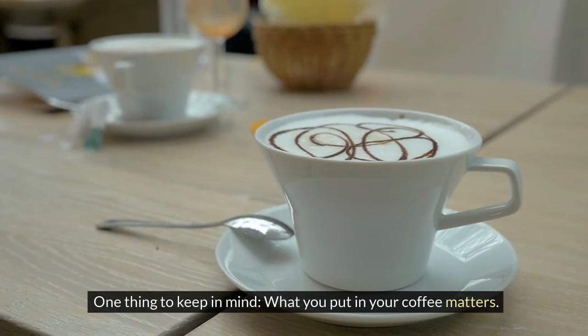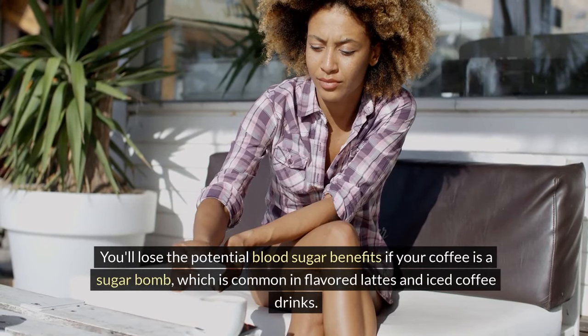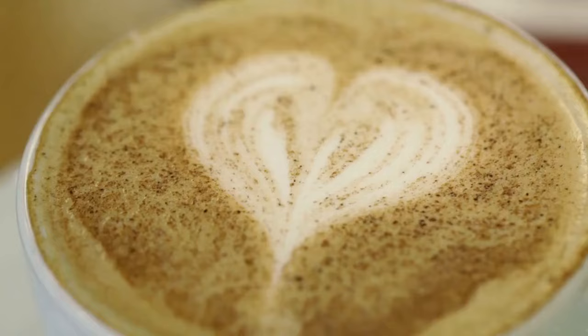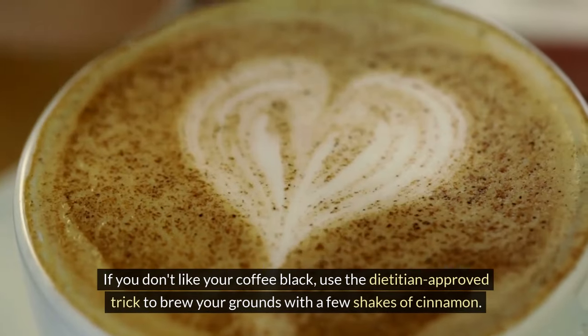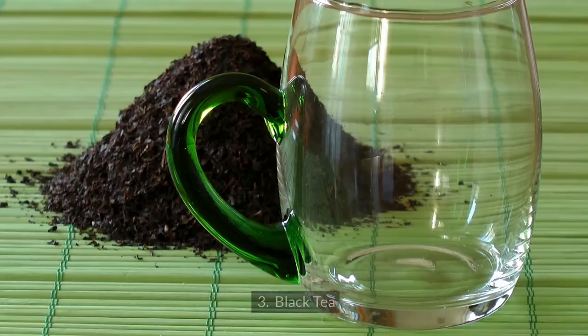One thing to keep in mind: what you put in your coffee matters. You'll lose the potential blood sugar benefits if your coffee is a sugar bomb, which is common in flavored lattes and iced coffee drinks. If you don't like your coffee black, use the dietitian-approved trick to brew your grounds with a few shakes of cinnamon.